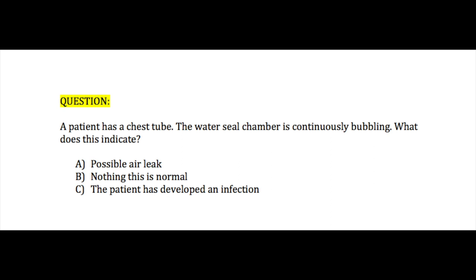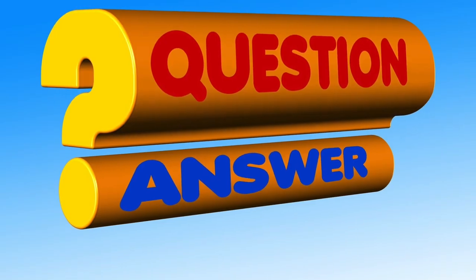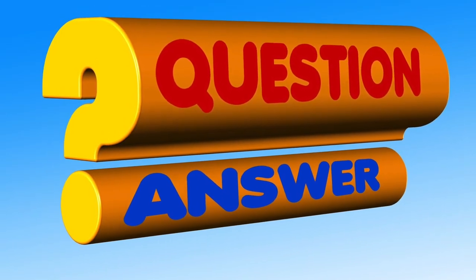Let's move on to the next question. A patient has a chest tube and the water seal chamber is continuously bubbling. What does this indicate? A. A possible air leak, B. Nothing — this is normal, or C. The patient has developed an infection. If you guessed a possible air leak, you are correct.